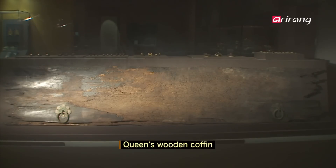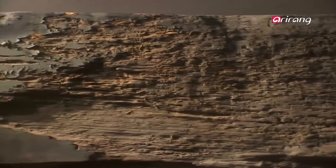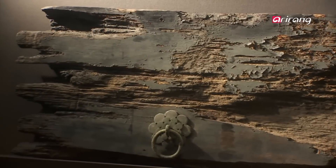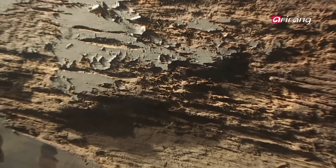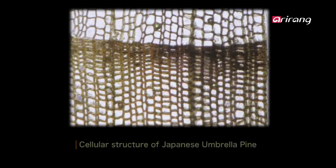This is the wood from the queen's coffin — it is from the side of the coffin. We gathered a sample from the wood and analyzed the type of tree that was used. The cell structure that we saw through an electron microscope had the shape of a rectangular window. Japanese umbrella pines are the only species to have this resin pocket shape and structure.